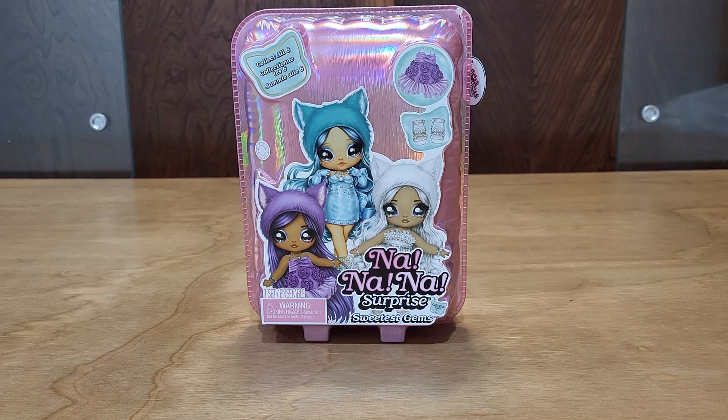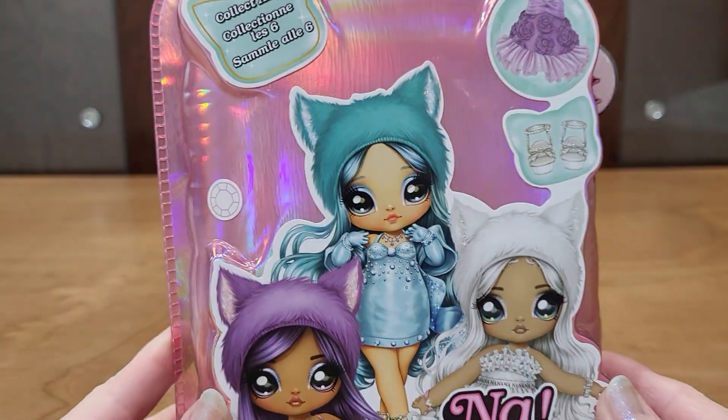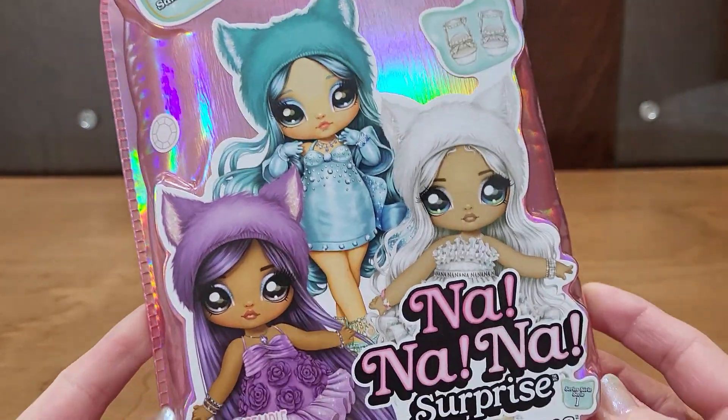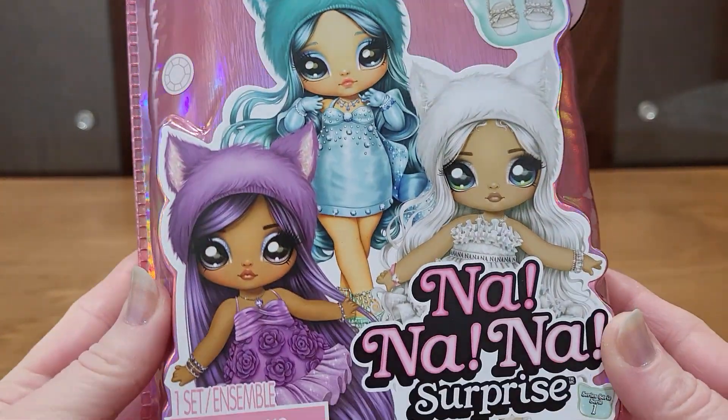Hello, let's open up my new Na Na Na Surprise Sweetest Gems doll. I found this at the Macy's Toys R Us, and I've not seen these before, so I'm excited. I love the Na Na Na Surprise dolls.